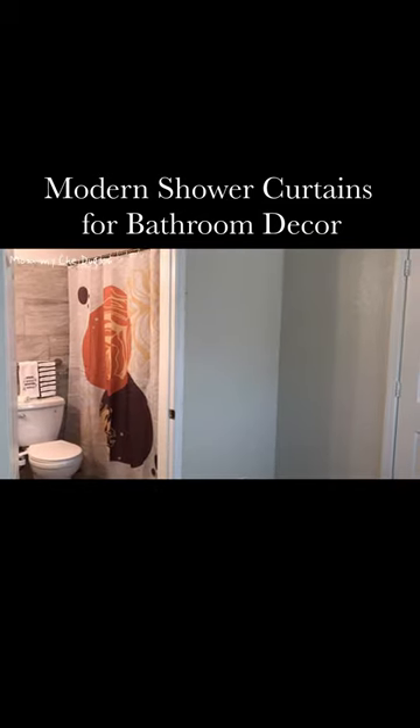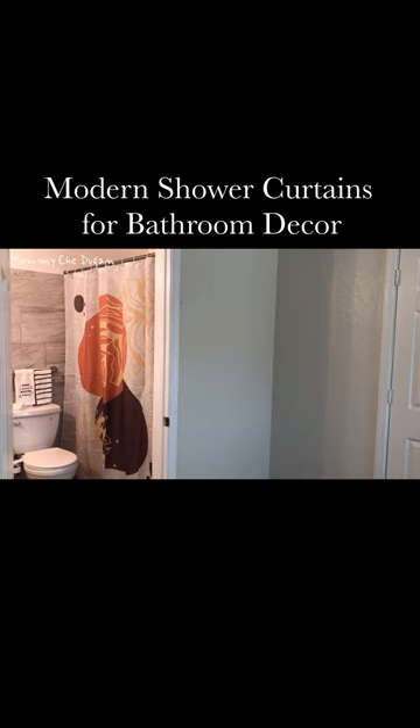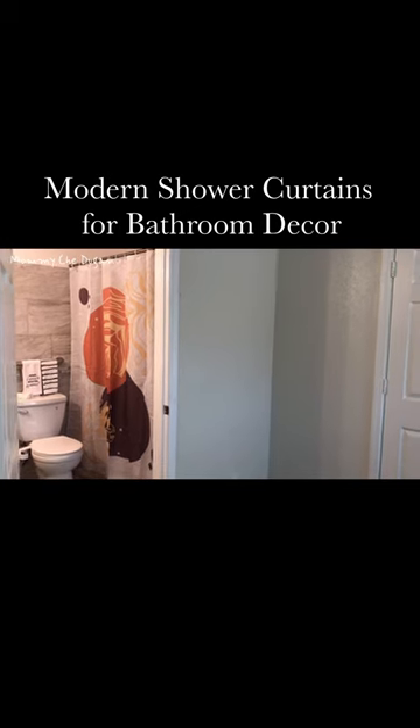This versatile and aesthetic shower curtain can decorate apartments, college dorms, gyms, and more.